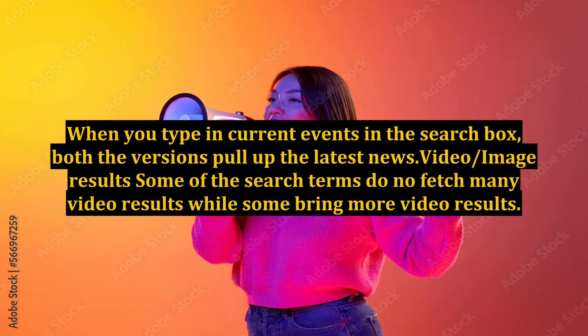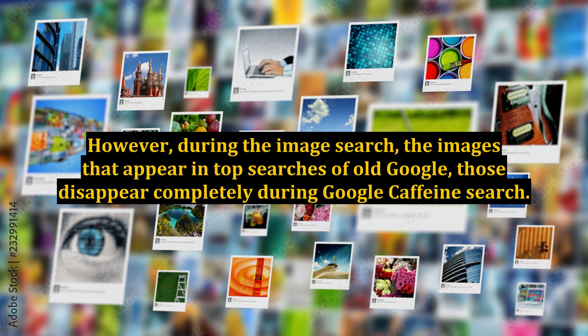Video and Image Results: Some search terms do not fetch many video results while some bring more video results. However, during image search, the images that appear in top searches of old Google disappear completely during Google Caffeine search.